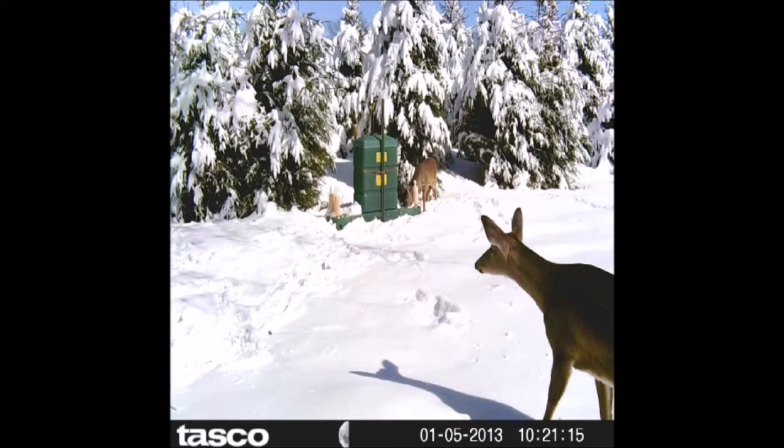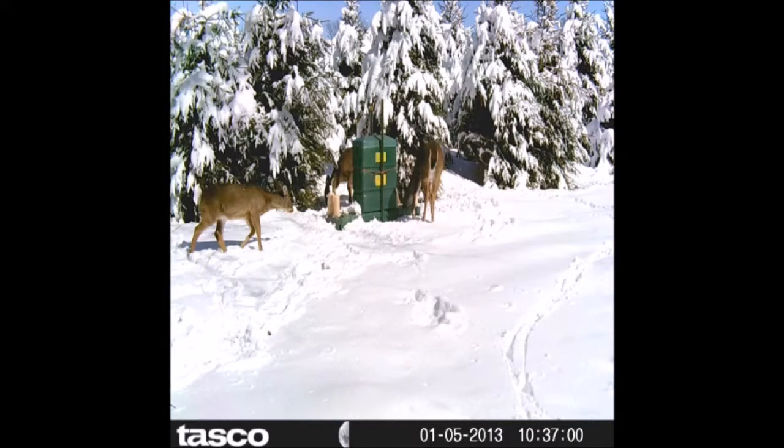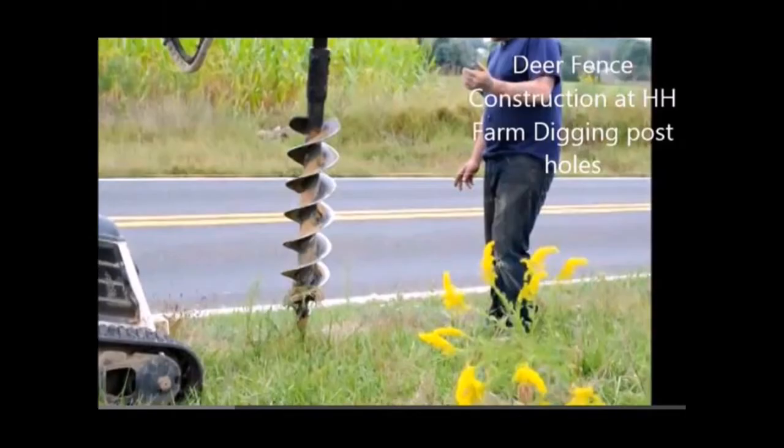It's sort of funny because why does a tree farm want to encourage deer to come to the farm? Well, just because of that. Notice if you will that we're growing Norway spruce in this area — Norway spruce are a very resistant tree to deer browse, and so we have very little problems with the deer damaging these trees.